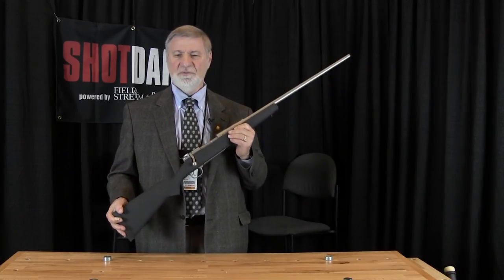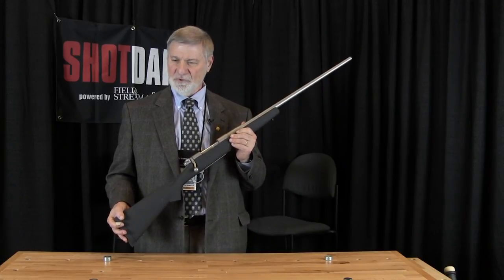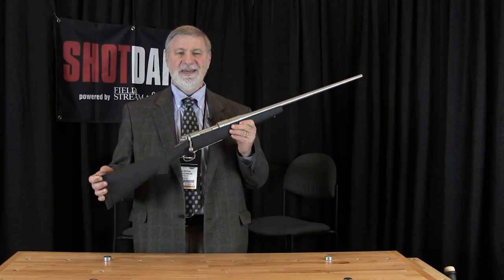Terrific guns. Unfailing, dead accurate, unchanging. You can bank on them — that's what I do. Montana X2.